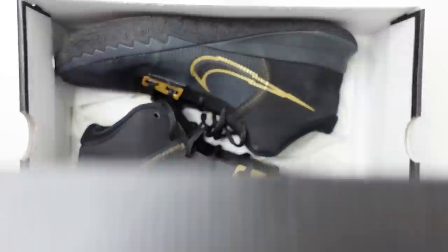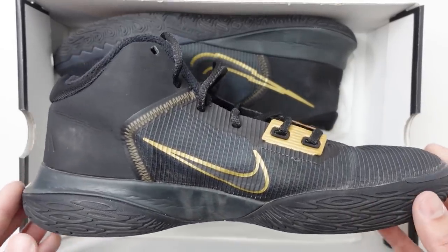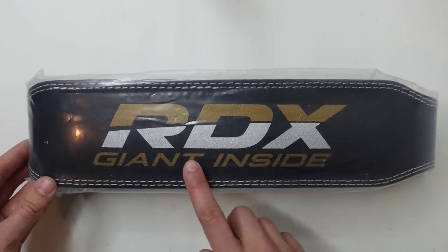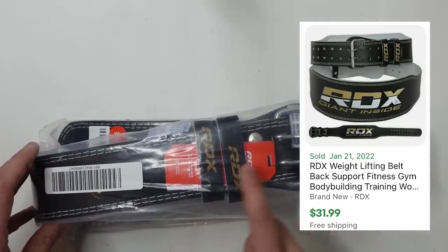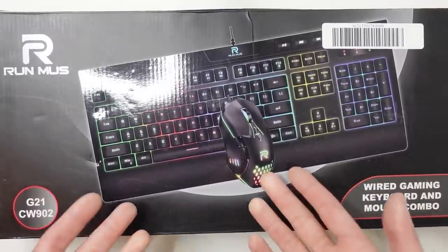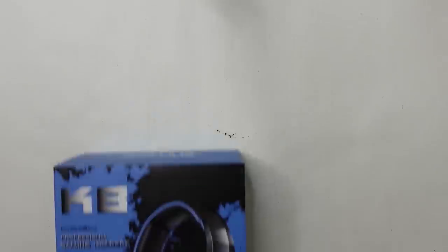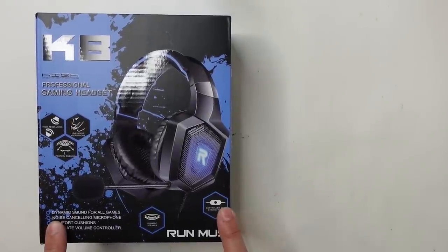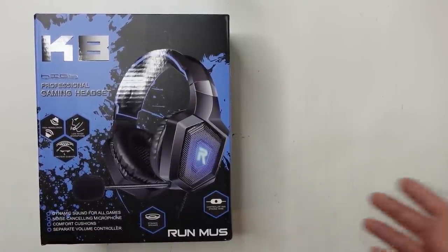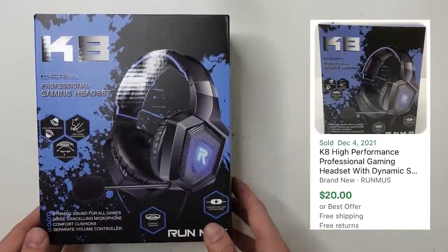Next I got a pair of shoes — the Nike Kyrie Flytraps. I thought they were brand new but there are signs of wear, so I'll sell these as pre-owned without the box. Next is an RDX Giant inside weightlifting belt, brand new with the tags and in the plastic. This mouse and keyboard is actually a personal buy — my mouse just died so I'm keeping that. I also accidentally grabbed these K8s gaming headphones and forgot to put them back; they should still sell for around $20, just not as much profit as I was hoping for.